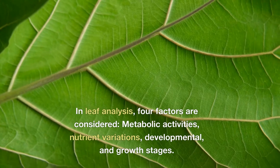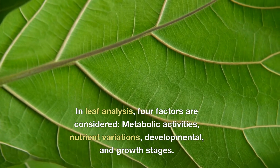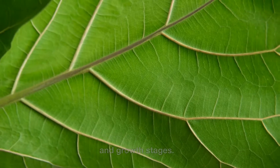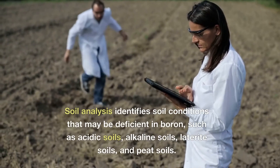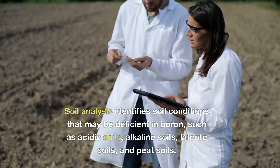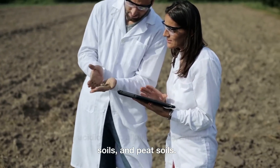In leaf analysis, four factors are considered: metabolic activities, nutrient variations, development stages and growth stages. Soil analysis identifies soil conditions that may be deficient in boron, such as acidic soils, alkaline soils, laterite soils and peat soils.